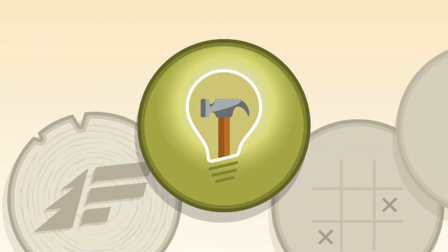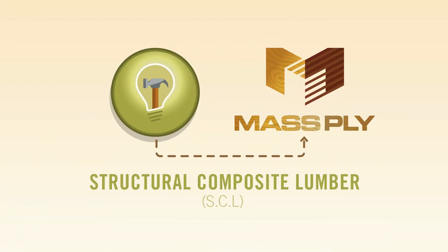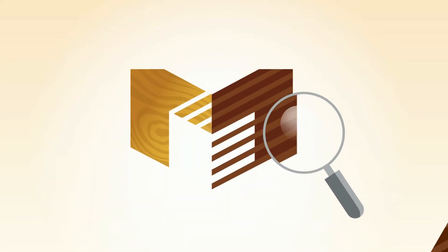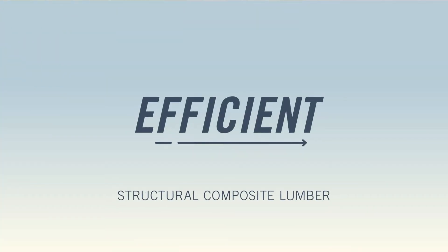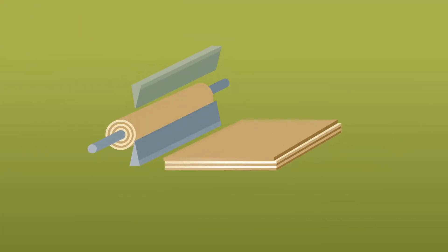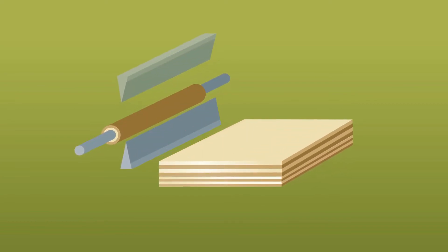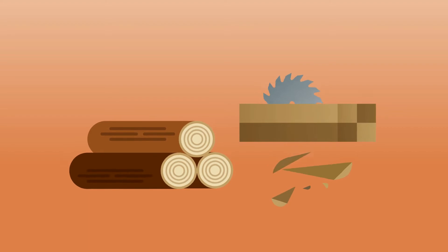Freres' mass ply panels are made of a smart material: structural composite lumber. Thin layers of wood veneer that, under the surface, stack up to a lot of advantages. Component veneer is made by peeling logs on a giant lathe, so more of the wood goes into the final product versus cutting square lumber from round trees.